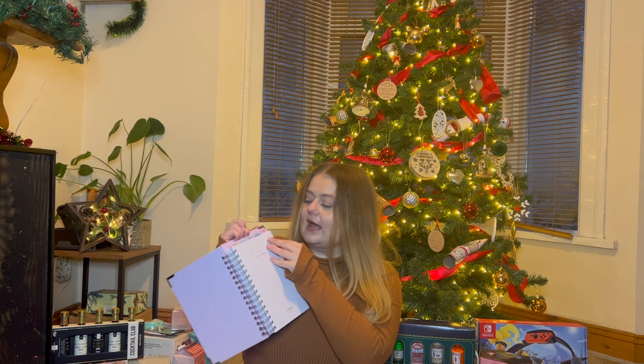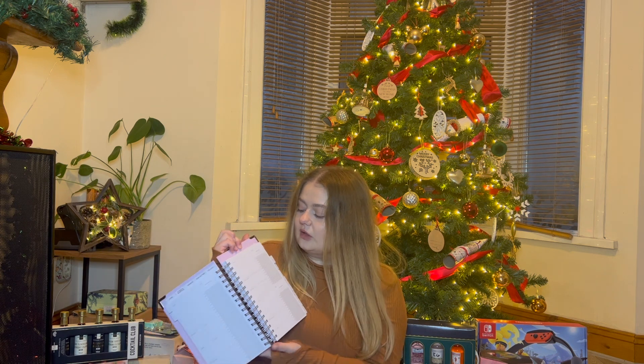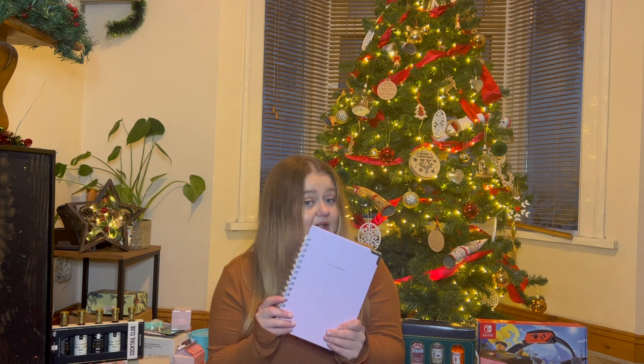My boyfriend also got me this - it's the Life Planner from Love and Do. I saw them on TikTok once and I was like 'oh I want one of those.' So this is the weekly life planner and you can put through your goals, your to-do list, you can track your habits. I just want to be the best me in 2024 and this will be super helpful, thank you so much.